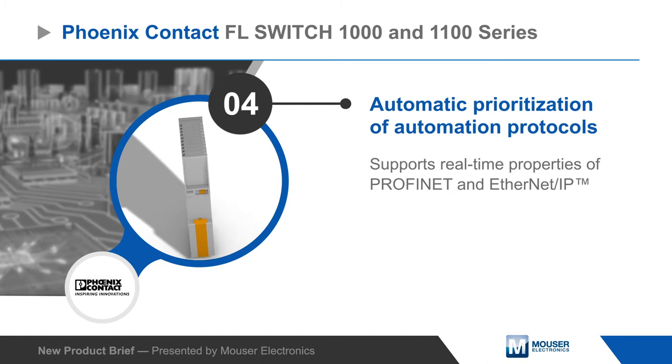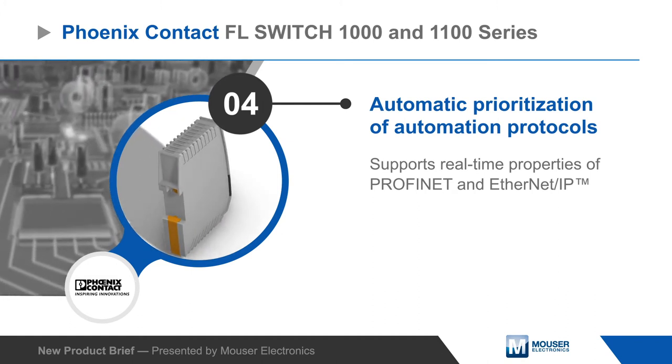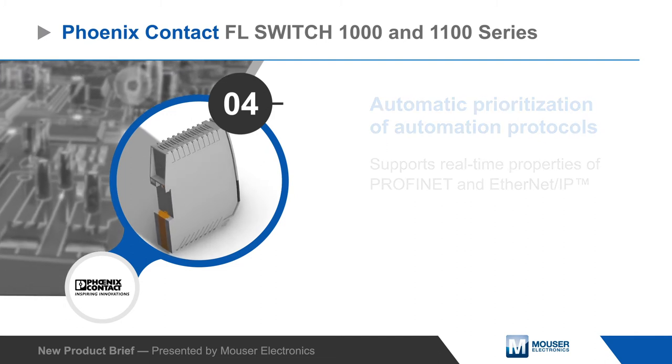The switches automatically prioritize automation protocols, such as PROFINET and Ethernet IP, supporting their real-time properties and increasing network stability.